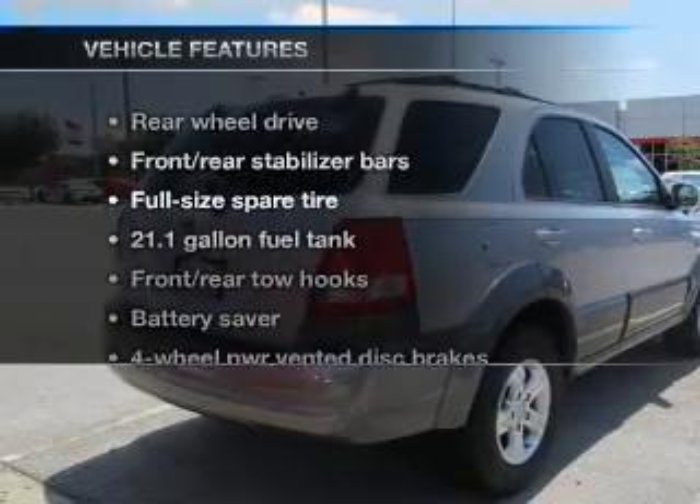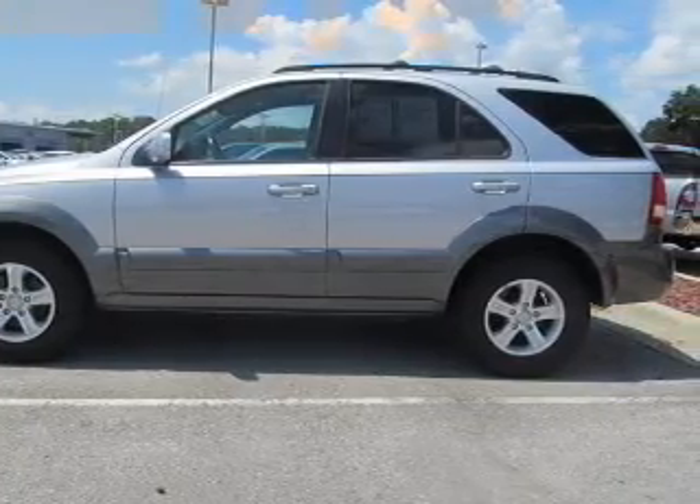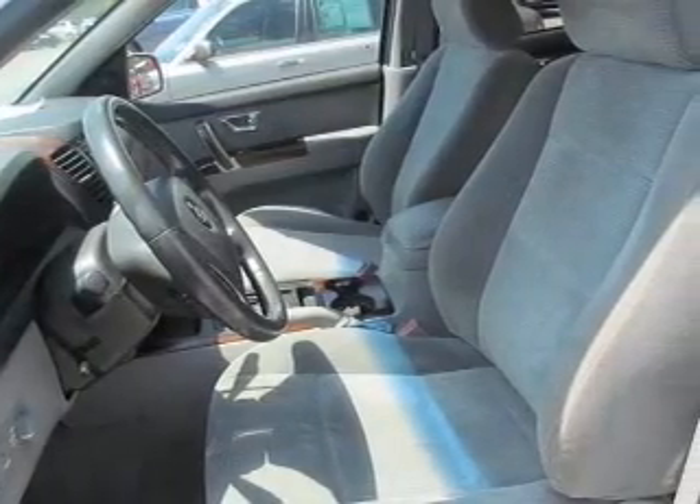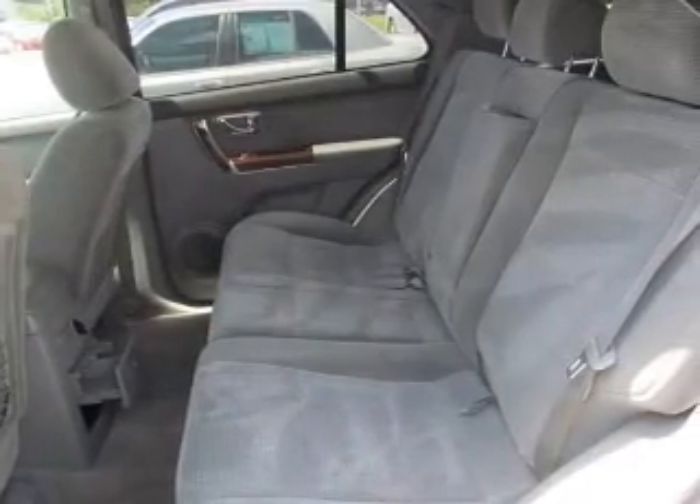With these notable features, you won't want to miss out on the opportunity to own this amazing ride. Keyless entry, power door locks, power windows, cruise control, an AM FM stereo with a CD player, an alarm system, and power steering.